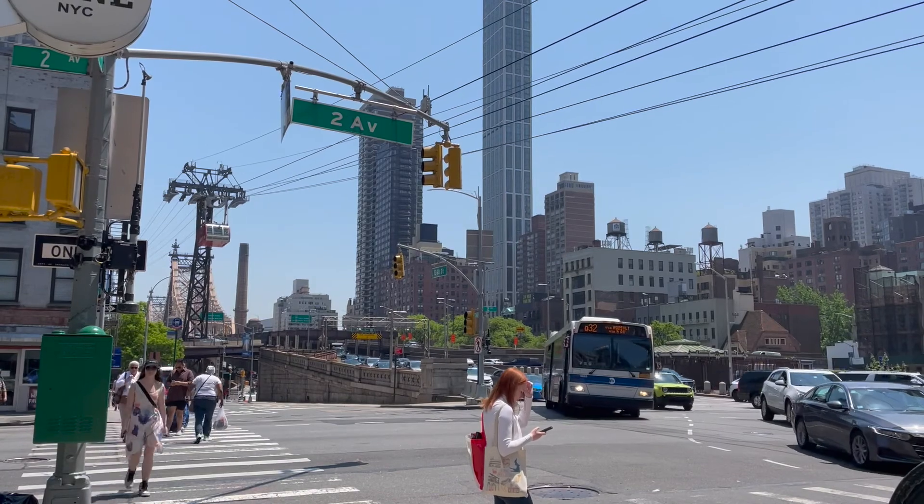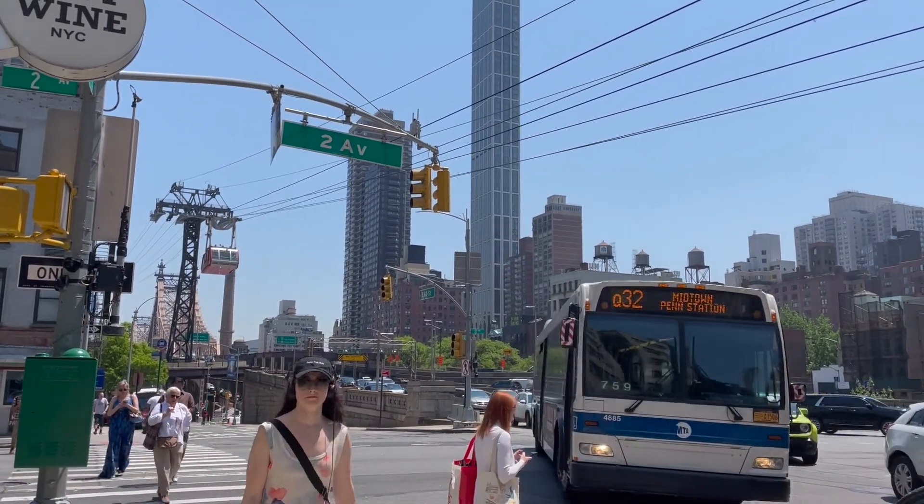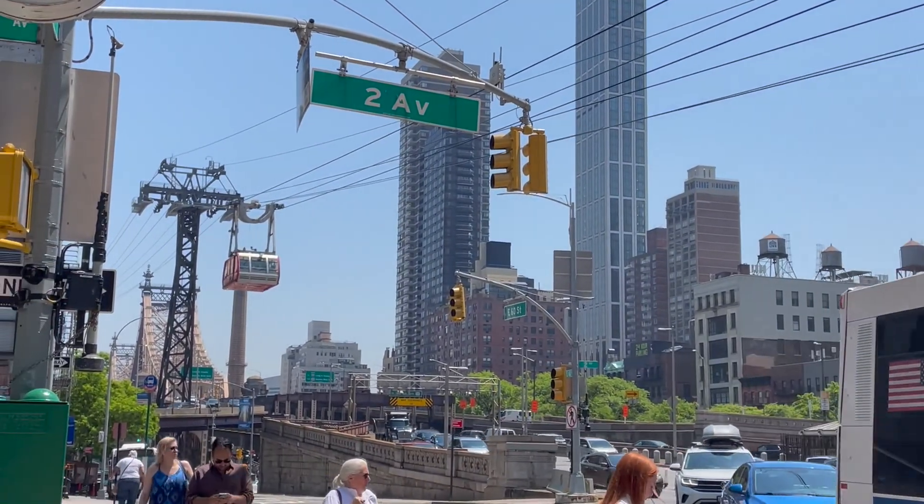Hey guys, welcome back to my channel. If you're new here, my name is Anna and I make New York City based adventure videos guided by good love and positivity. Today we are on Roosevelt Island, right now at the most southern tip of the island at Four Freedoms Park. In this video we'll explore Four Freedoms Park, the Smallpox Hospital ruins, and the Wildlife Freedom Foundation sanctuary.